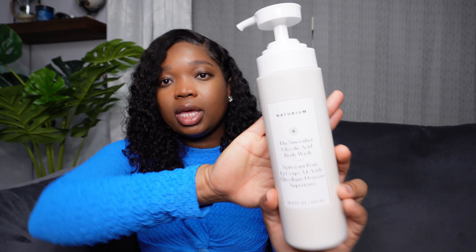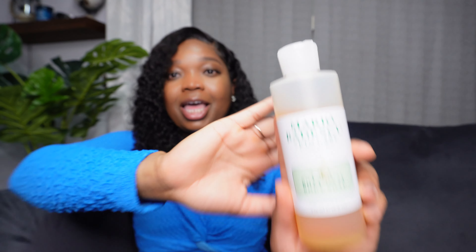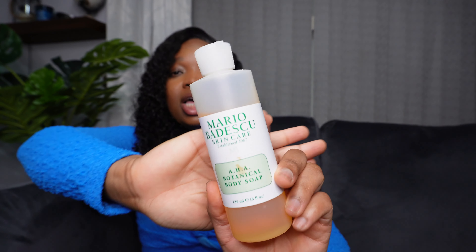This one was £18, so for all my UK girlies you can get it from Space NK, that's where I got mine. I also picked up the Mario Badescu body wash. If you're an OG beauty lover you know this line is top tier. Back in the day I used to use their face wash when it first came to the UK — that was my go-to. Anyway, back to the body wash — this is the Mario Badescu HAA Botanical Body Soap.